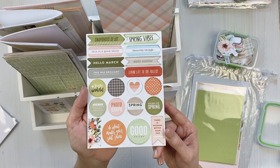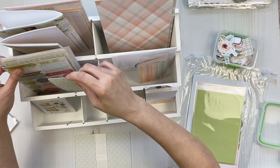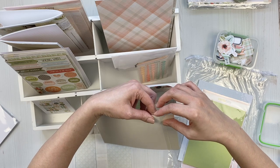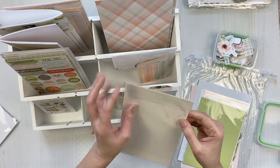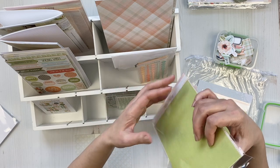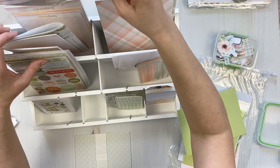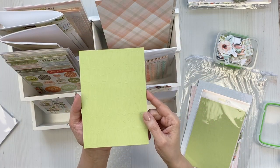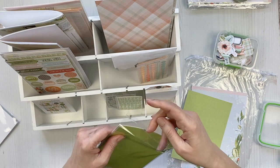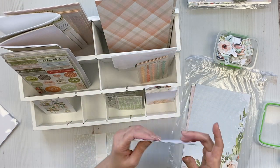Such soft colors — I'm going to put it right here. The tag is a little taller. We have chipboard — love me some chipboard! Gorgeous. I consider chipboard like stickers. I'm going to put this here too.